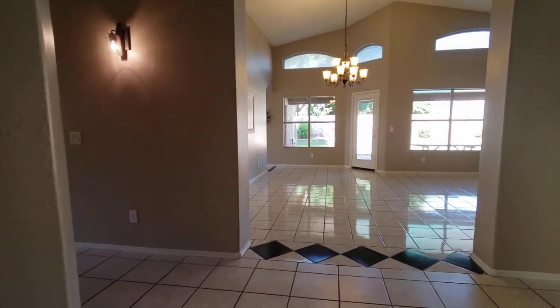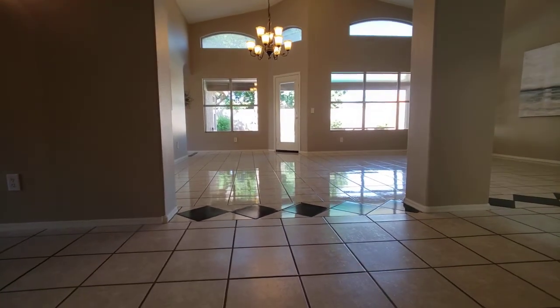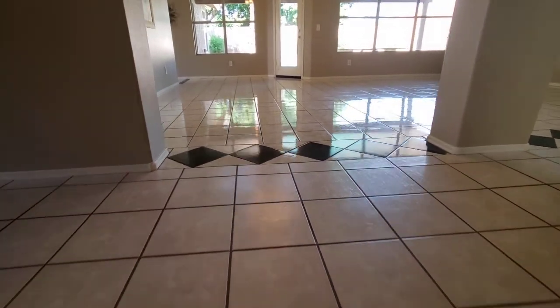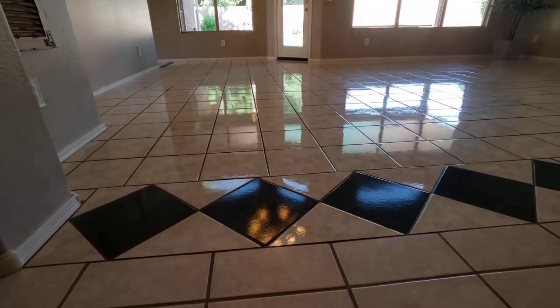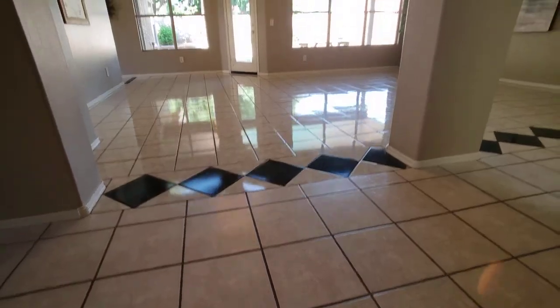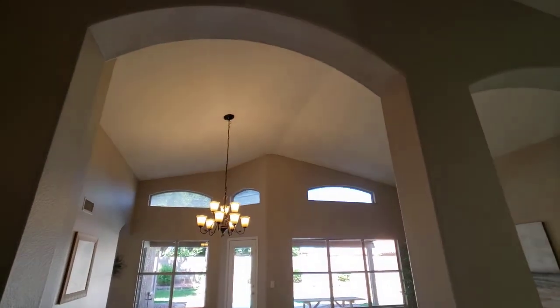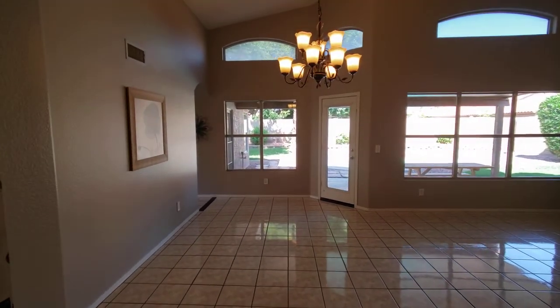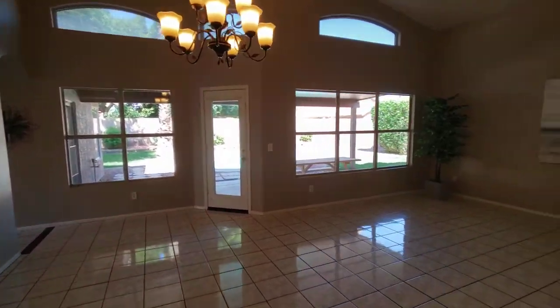They have two kinds of tile — they kind of match though. But one's glossy and one's kind of a matte finish. So this is your formal living and dining room area.